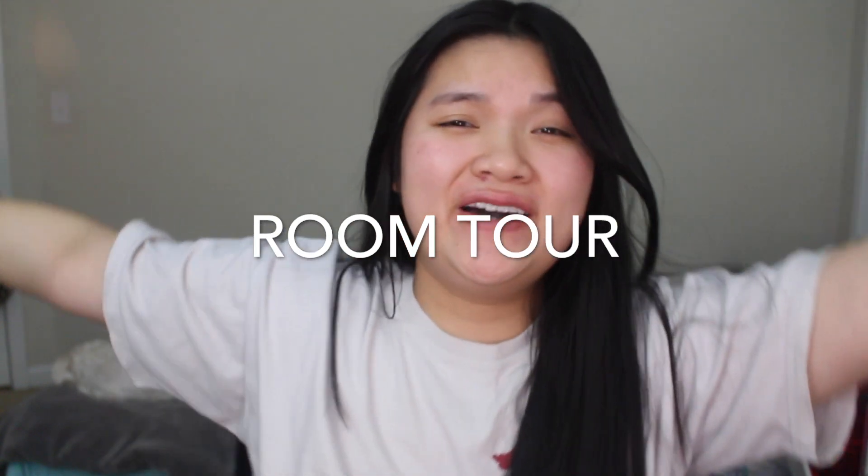Hi everyone, it's Katherine. So today I'm going to be showing you guys a room tour, and I'm so excited because I have recently reorganized my entire room.